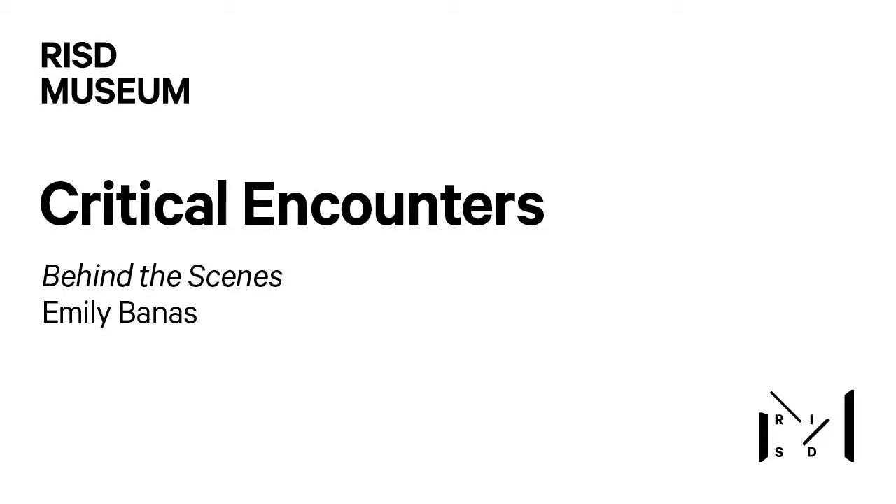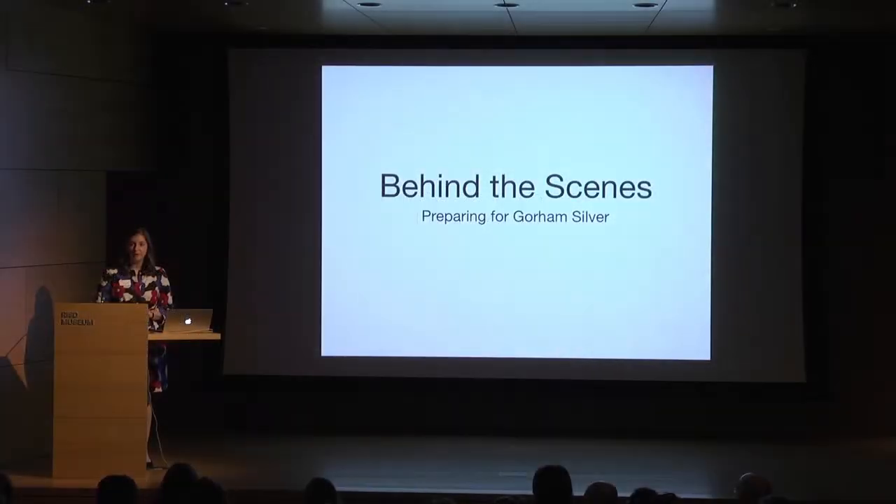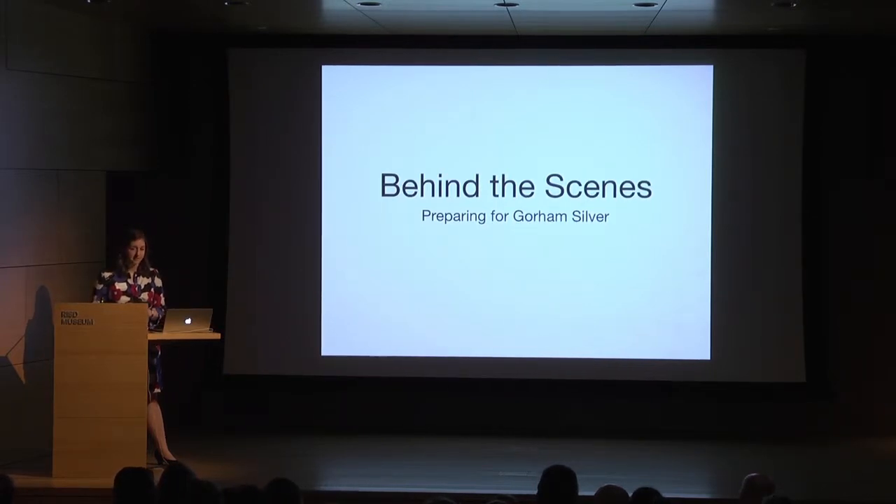All right, thank you Elizabeth. Can everyone hear me all right? By now I hope you've all had a chance to explore the exhibition. I know it is a lot to take in from the silver on display to the workbench and video content and even our brand new publication. The show you see before you today is the culmination of years of work undertaken by many both within the institution and beyond. It is my pleasure to share with you today a behind the scenes look at some of the types of work that we did to prepare for this exhibition.